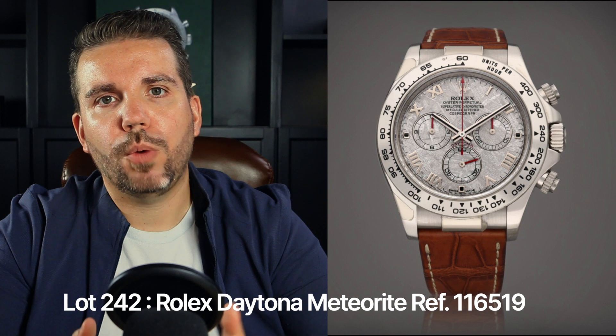Our first standout piece was lot 242, the reference 116519 Daytona — a remarkable white gold automatic chronograph with a stunning meteorite dial. It dates back to approximately 2008 and showcases a dial made of meteorite, giving it a unique and captivating appearance. The Rolex Daytona Meteorite reference 116519 is a discontinued model that offers a unique opportunity for serious collectors.